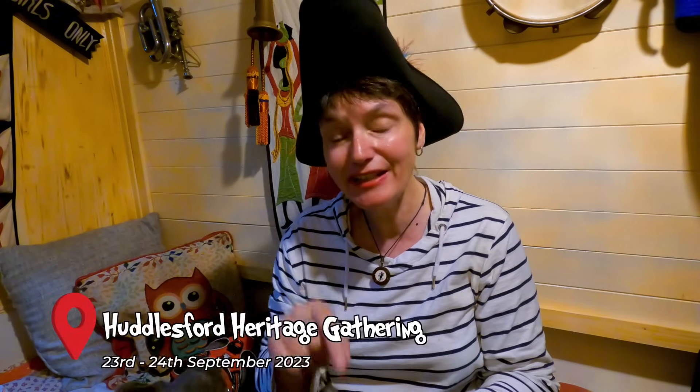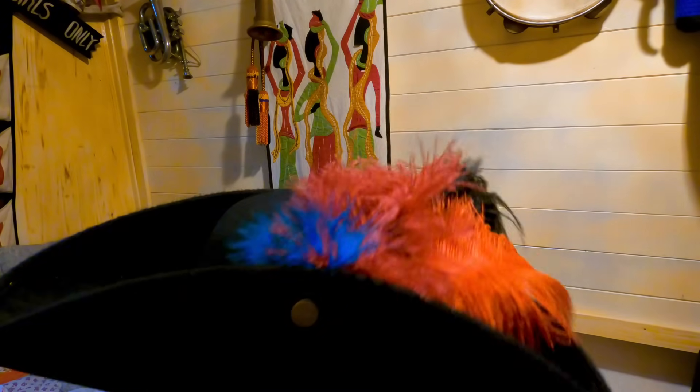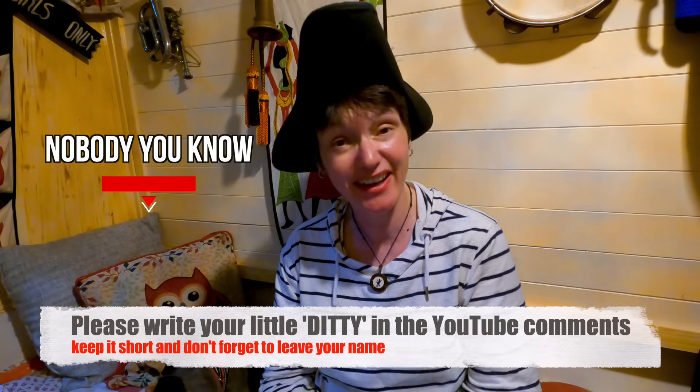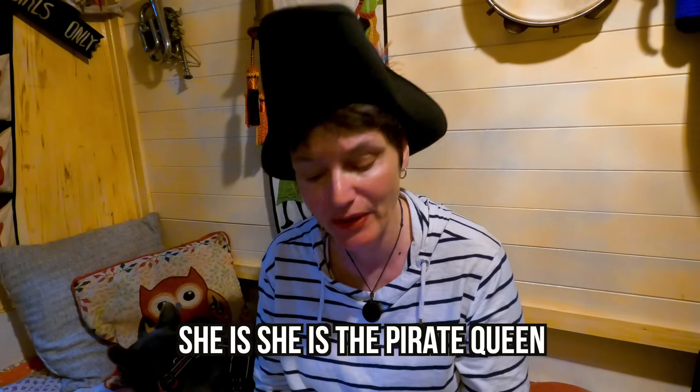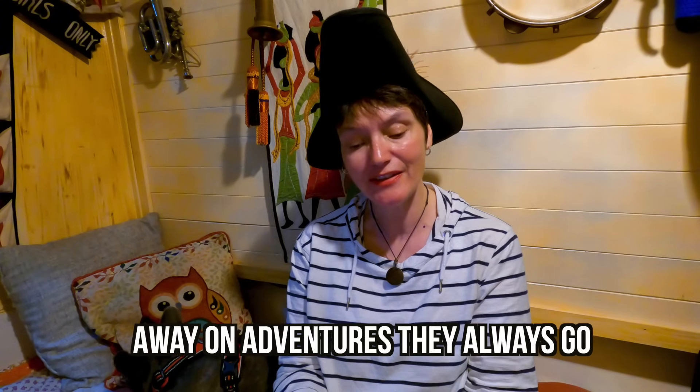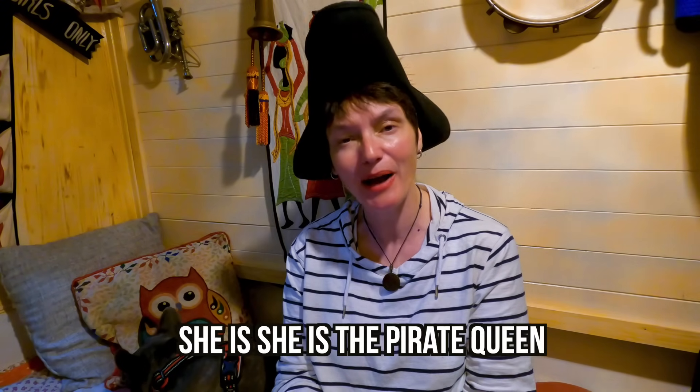I'm actually trading this weekend as the pirate boat at the Huddlesford Heritage Gathering in Lichfield. If anybody's around and wants to go to an event, it's a really good festival on Saturday and Sunday and I'll be there in my pirate garb. We've got two little ditties — the first one is from 'Nobody You Know' and it goes: 'She is, she is the pirate queen, through many a lock we know she's been, never afeared to be covered in jizz, with first mate Bonnie she conducts her biz, with a tot of rum and a hey-ho-ho, away on adventures they always go, she is, she is the pirate queen.' How lovely is that!